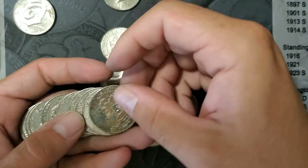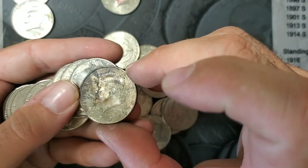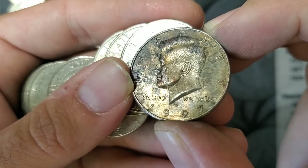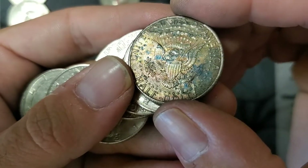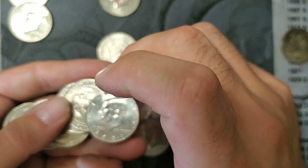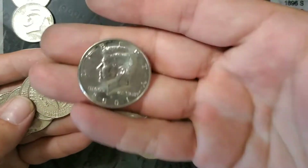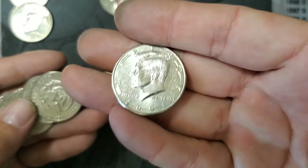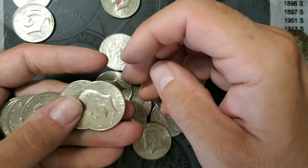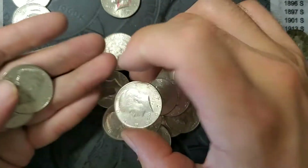Oh, that's a nice toned coin. There's been some ugly ones but that's actually like toned — some colors to it, very sweet. 2001P, which actually by PCGS's website, 2001P is NIFC — not the 2001D but the P. But 2002 and beyond. So let's go, let's finish this one.